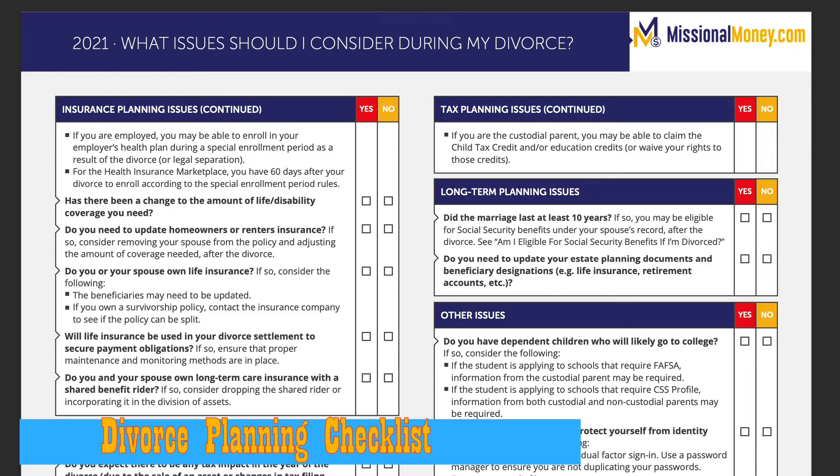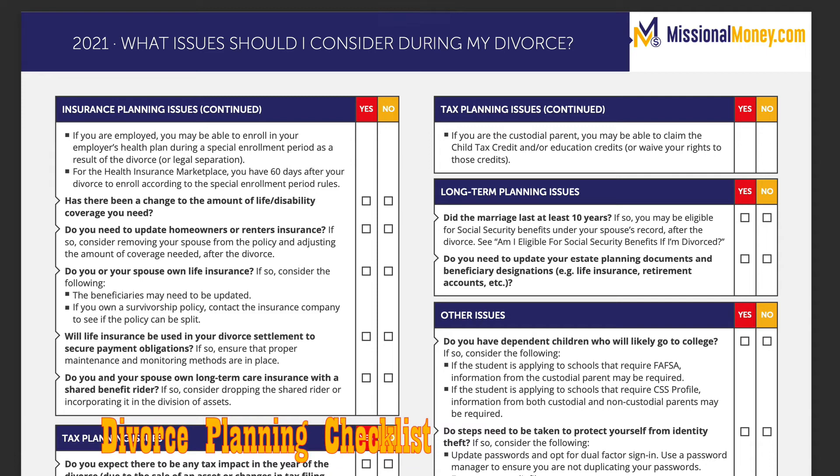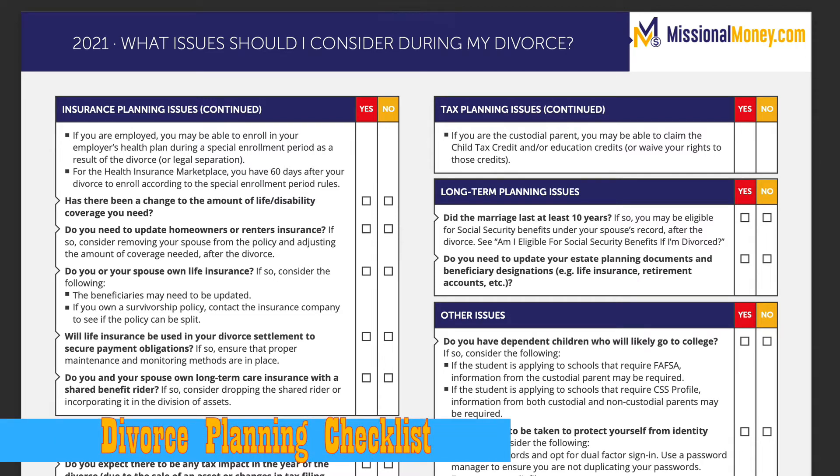There are a number of important details related to planning for a divorce. The Divorce Planning Checklist is one of the most important — and unfortunately, also one of the most necessary — checklists in the Financial Planning Department.